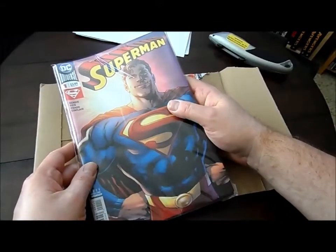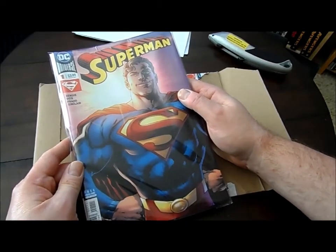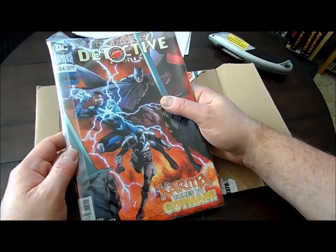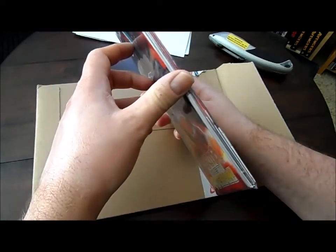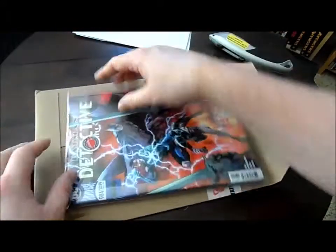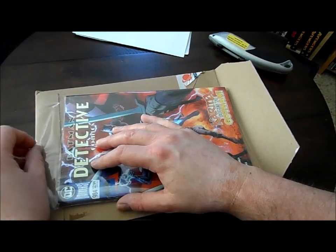They have an optional bag and board availability for an extra 25 cents per comic. I have my own bags and boards, so I didn't pay for that extra. This is a happy surprise — I expected one comic, a Batman comic, but instead there are several: a couple of new ones and a few back orders that I missed.